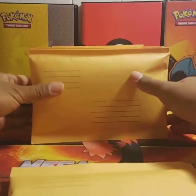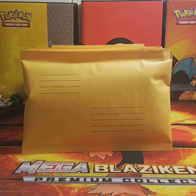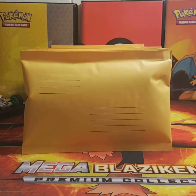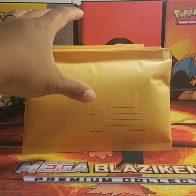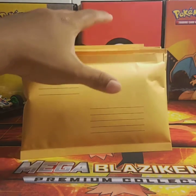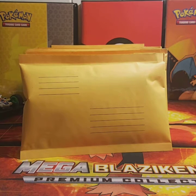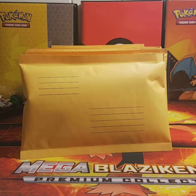You also get a Pokemon pin and a Pokemon coin as well. I have 12 of these up for sale, and I am using the funds I get from these to help grow my channel, so everything I get from this will go directly back into the channel.